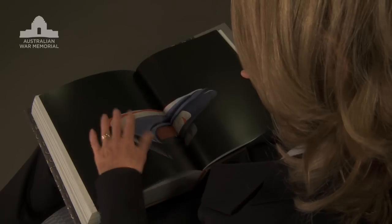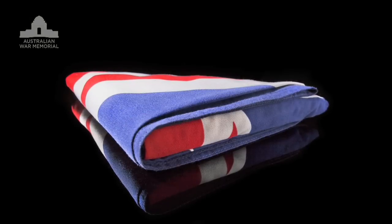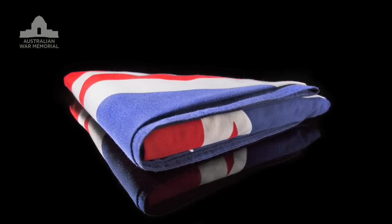But above all, the book is about the service and sacrifice of Australians, and that comes at a price. That's why the last collection image in the book is the Australian flag which accompanied home the body of Lieutenant Marcus Case, killed while on operations in Afghanistan in May 2011.